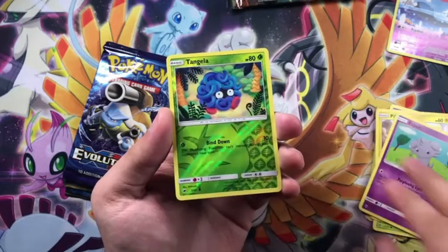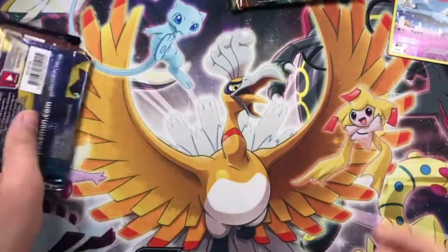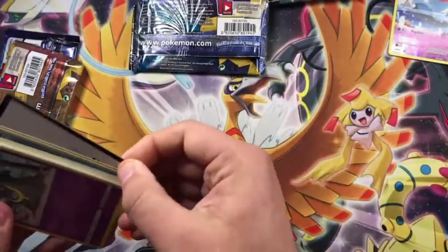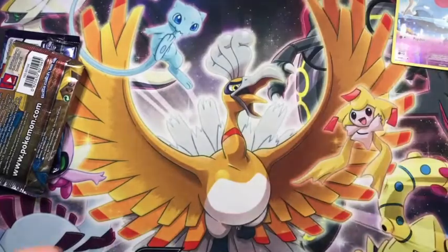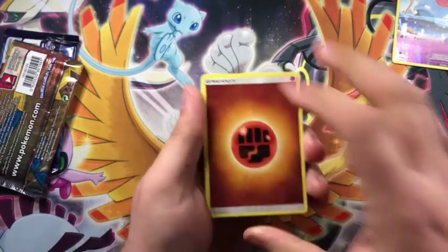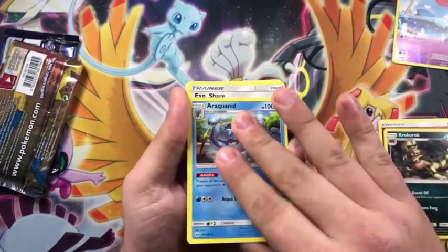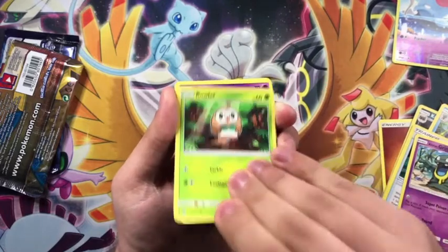Okay, opening the first packs here — Espeon, Tangela, and a non-holo Azumarill out of the first Burning Shadows pack. I believe this first box has two base set Sun and Moon, one Burning Shadows, and Evolutions. I think that second box will be the one that gives us the good pulls. Pack openings will continue every Wednesday as always. The intro stream will probably be a two-hour session starting at 8 PM Eastern, going till about 10 or 10:30.